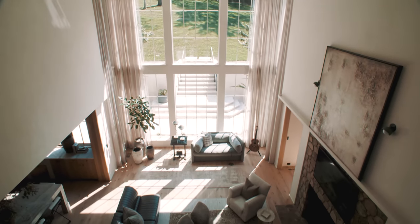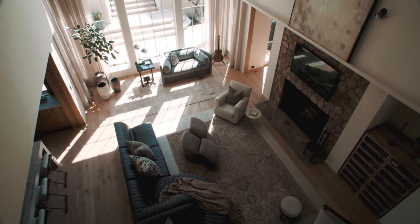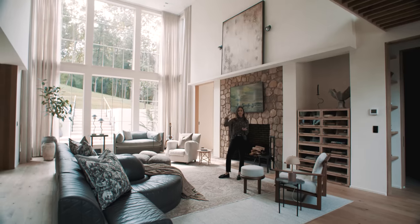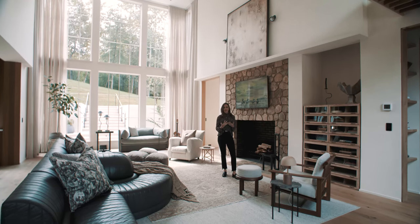Next up is the living space. This is a very grand living room and balancing a grand living room can be difficult — it's one of the questions I get asked the most. If it's two stories, what do you do? For me, the configuration of furniture is very important.